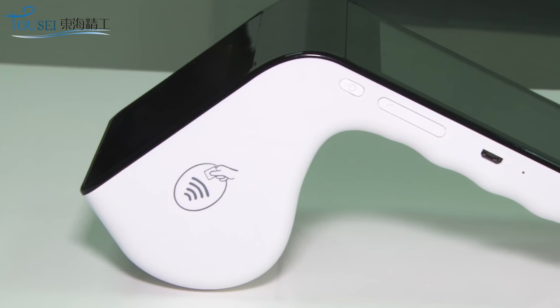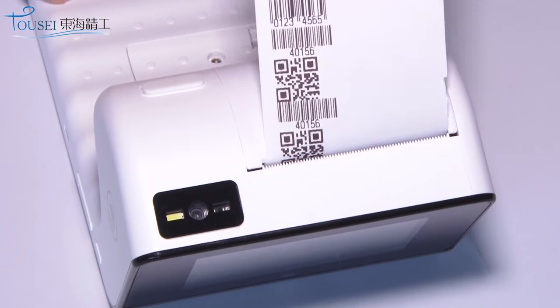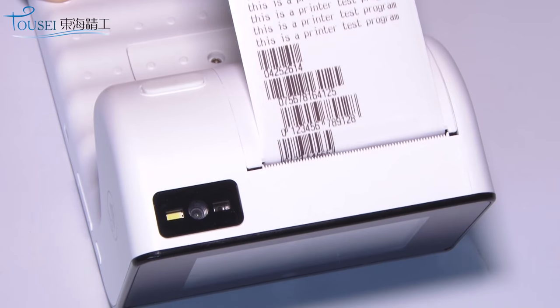IC card reader, NFC reader, magnetic card reader, micro USB, Wi-Fi, Bluetooth.